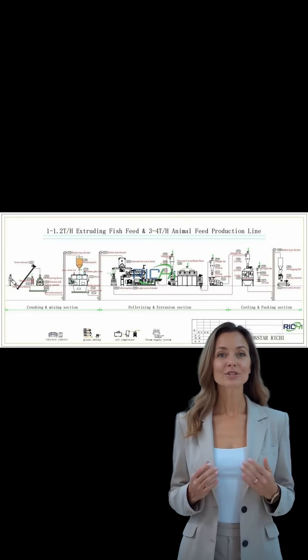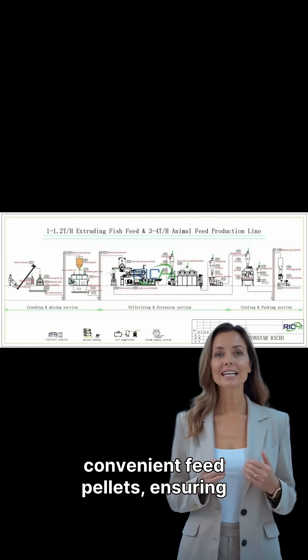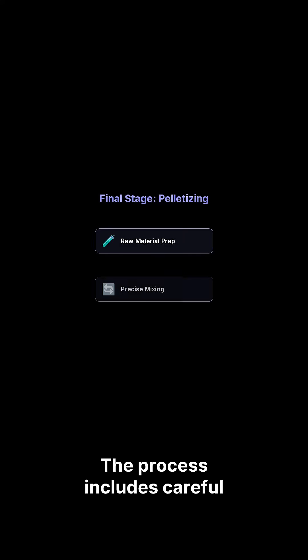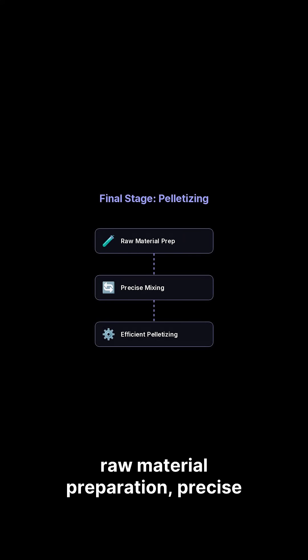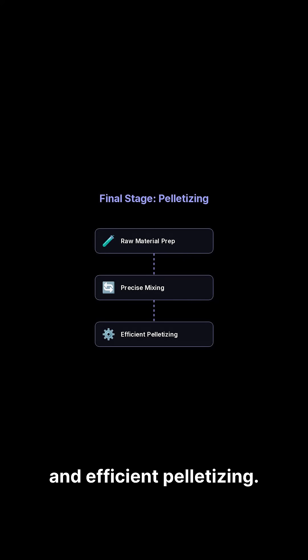The final stage involves transforming this bioprotein into convenient feed pellets, ensuring easy transport, storage, and usage. The process includes careful raw material preparation, precise mixing with other ingredients, and efficient pelletizing.